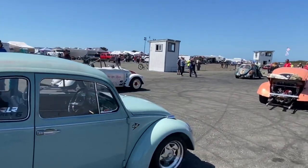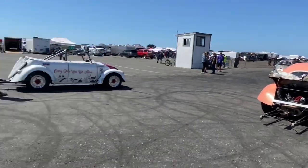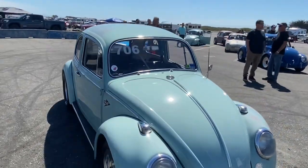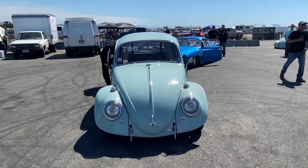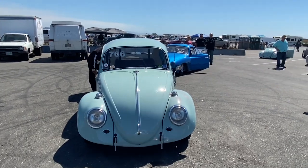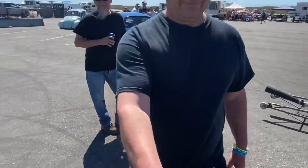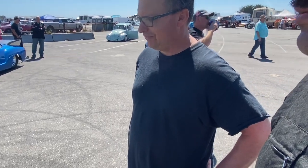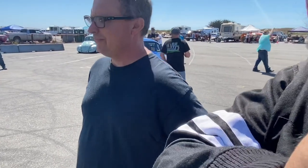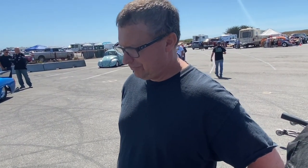We are in the staging lanes of the Samoa Dragstrip, Fast Four Cartel Promotions, and we have a beautiful patina, really clean original car. It belongs to John Davison. We're doing a little interview to see what you've done to your car, what you have in here, what you're proud of, the coolest part, your favorite part, and the history on when you bought it or how long you've had it.